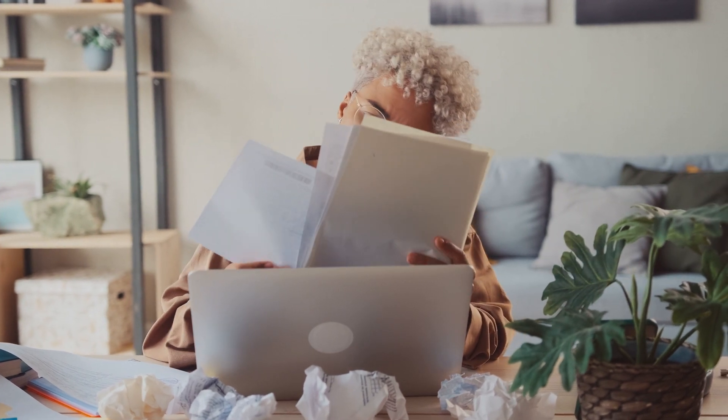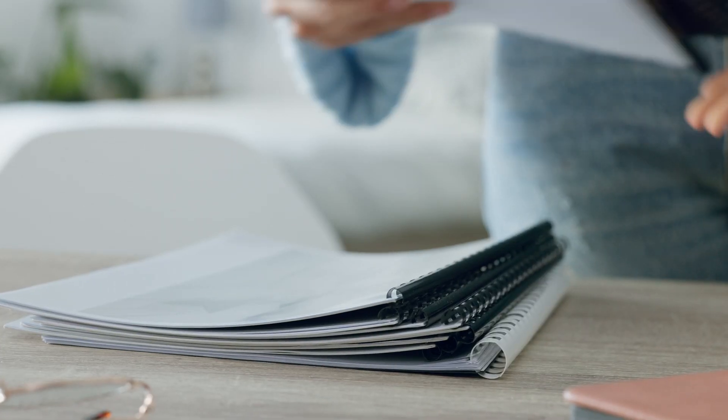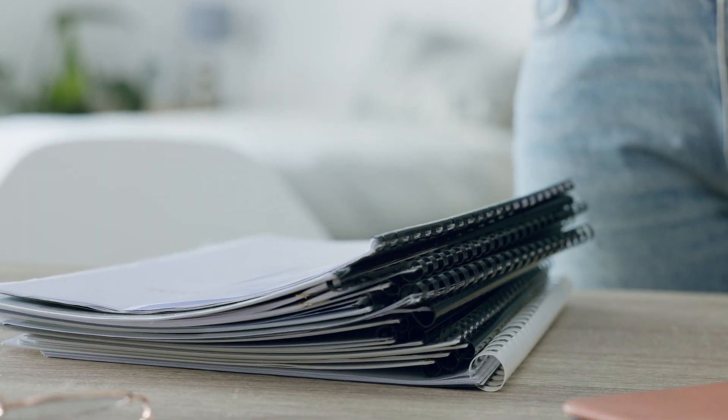Is your organization feeling the weight of outdated paper-based operations? Making the move to a paperless office is possible and easier than ever, because tech is less expensive and there are more options available to companies of all sizes.